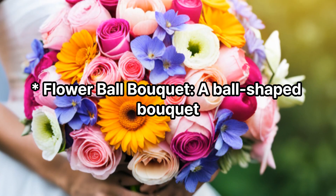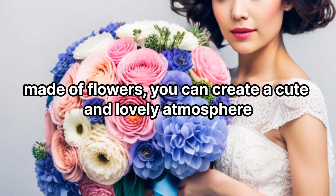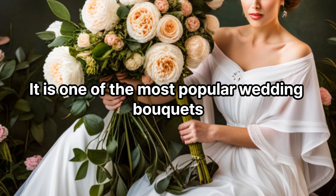Flower ball bouquet: A ball-shaped bouquet made of flowers. You can create a cute and lovely atmosphere. It is one of the most popular wedding bouquets.